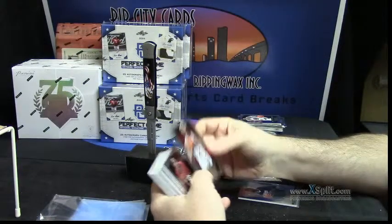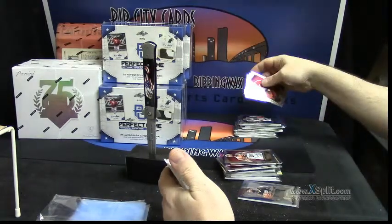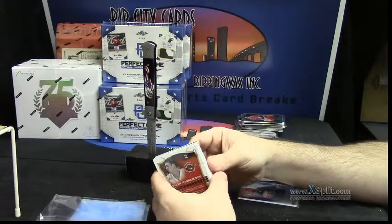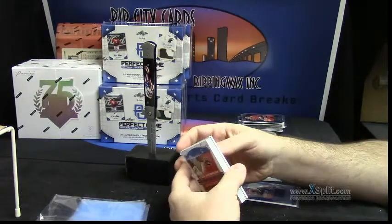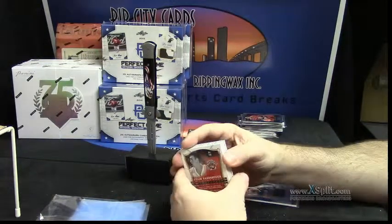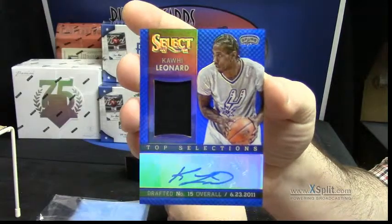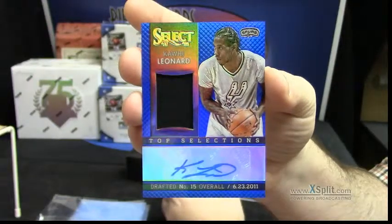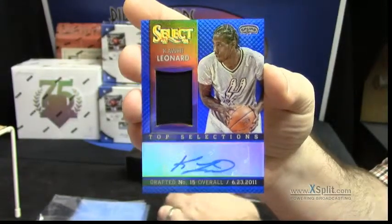Brandon Davies rookie — that's big time. We found something not bad, people. It is 39 out of 49 — it is an actual decent player. It's a Kawhi Leonard patch auto. I mean, it still is a tampon with a sticker auto, but it's better than the DeMarcus Cousins patch we just had.